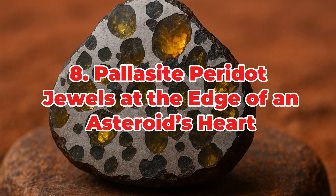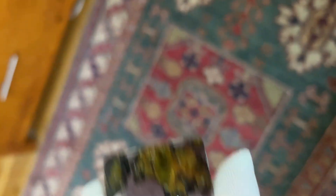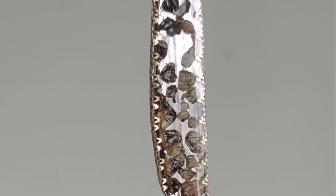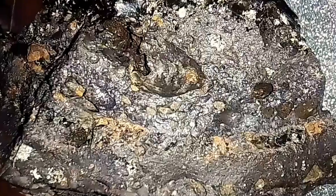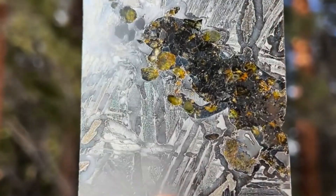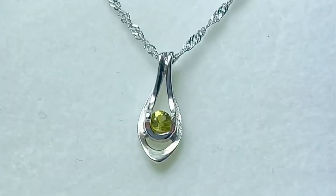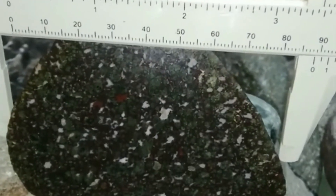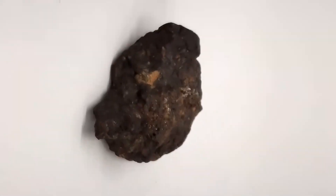Ranked 8th: Pallasite Peridot. Among all meteorites, none are as visually stunning as pallasites. These are forged at the boundary between an asteroid's metallic core and its silicate mantle, capturing bright, gem-quality olivine — peridot — crystals in a reflective matrix of iron-nickel alloy. The olivine often appears golden-green or bottle-green, shimmering like rainforest dew against polished metal. Specimens from Esquel, Argentina, or Imilac, Chile, are especially prized for their transparency and crystal density. When sliced and backlit, pallasites resemble stained-glass windows forged in space.